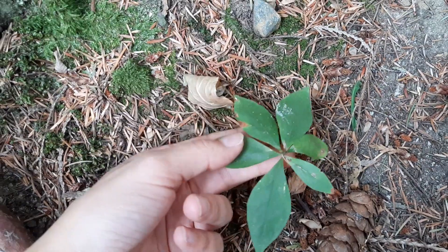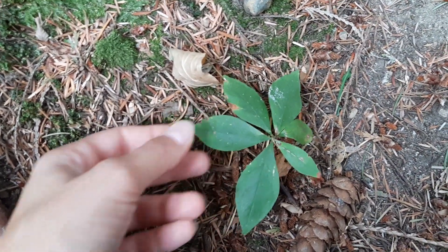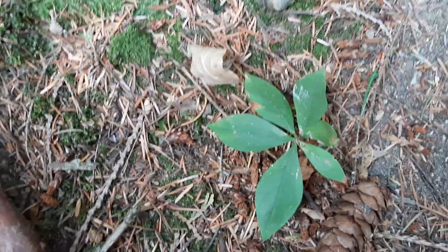Because it's October, this one isn't flowering. Normally, like you'd expect from the common name, there's a beautiful little sort of pointed star-shaped flower that's white or pink in the center there.